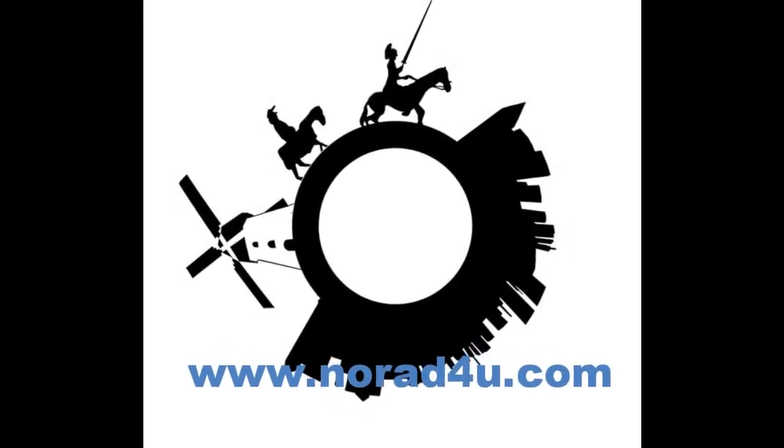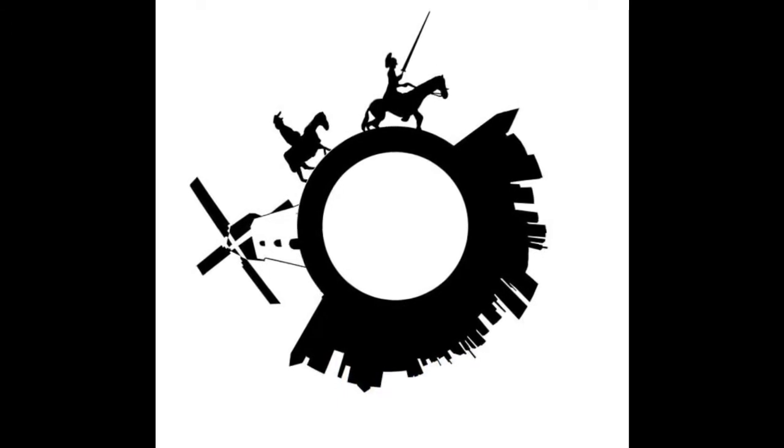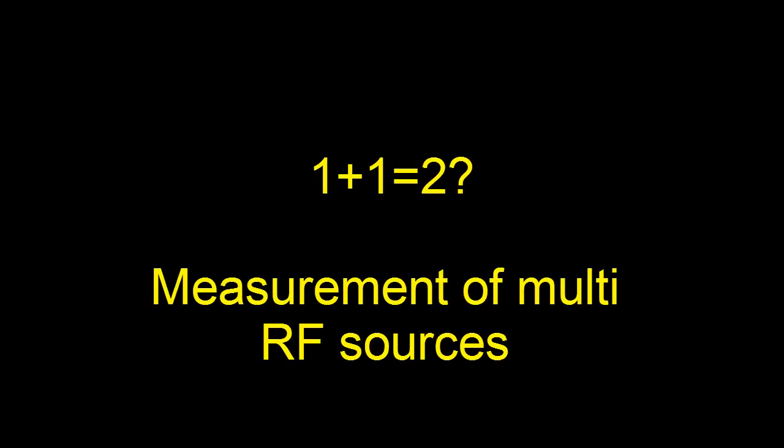Welcome to www.knowwhateforyou.com. 1 plus 1 equals 2. Is this the case when measuring multi-RF sources?